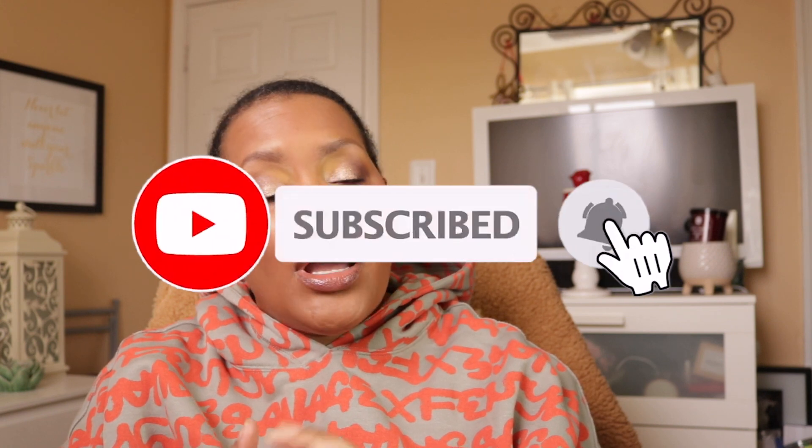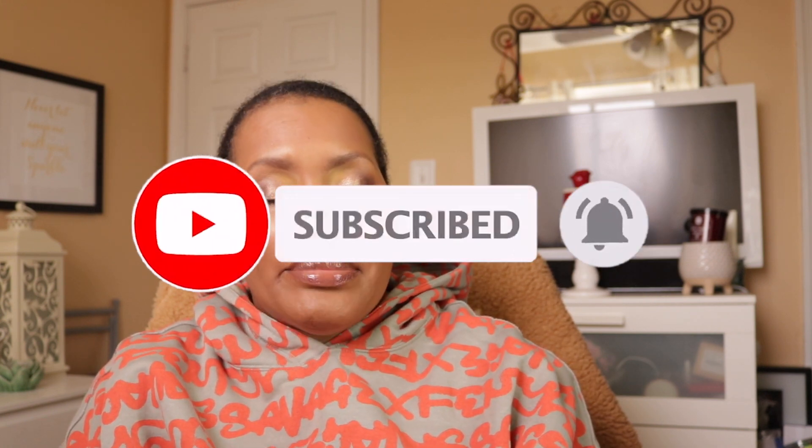That is my makeup basket for the week of March the 12th. If you enjoyed it, please give it a thumbs up and subscribe to my channel. If you're already subscribed, hit that notification bell so you know when I have a new video coming out. Have a great day and don't let your day be a waste of makeup!